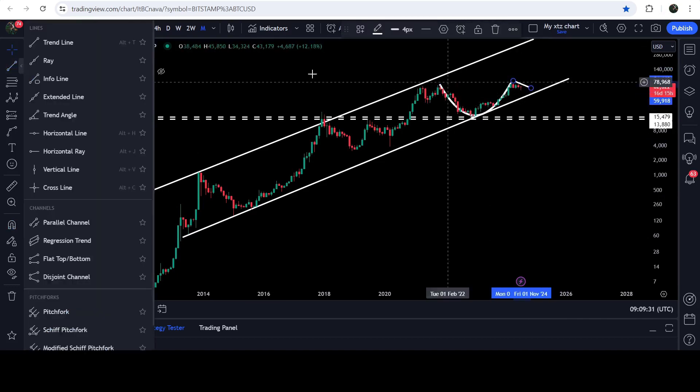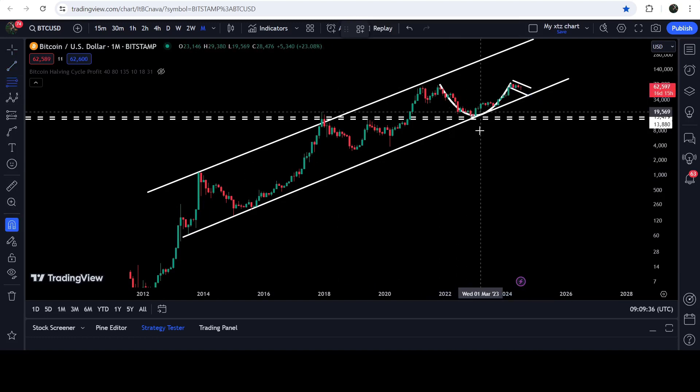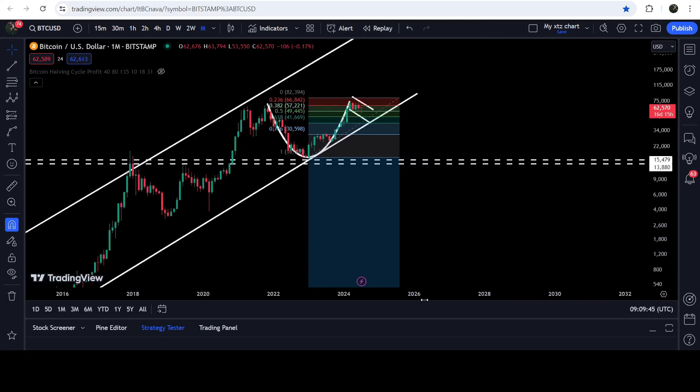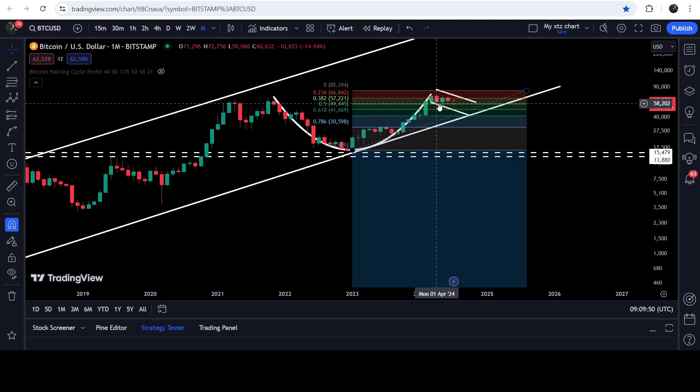After the formation of this cup, it is now completing the handle of the cup and handle pattern. If I apply the Fibonacci tool, you can see that so far it has retraced up to the 0.382 Fibonacci retracement level. For example, if it retraces further up to the 0.50 level, the handle could touch somewhere approximately at $47,000.